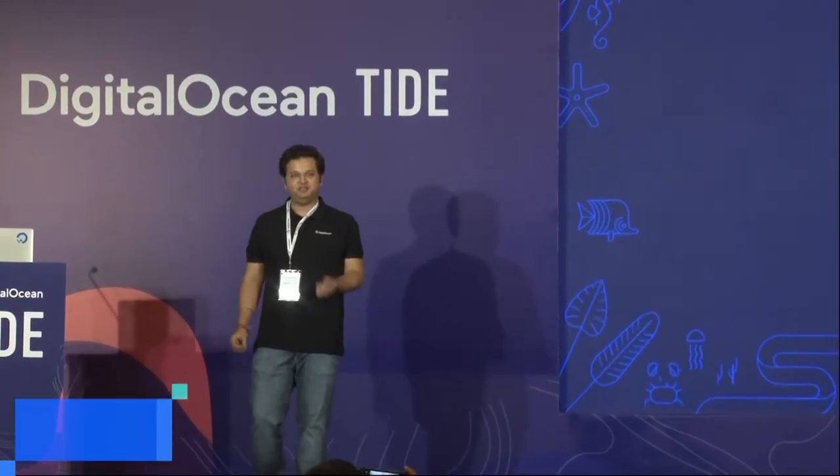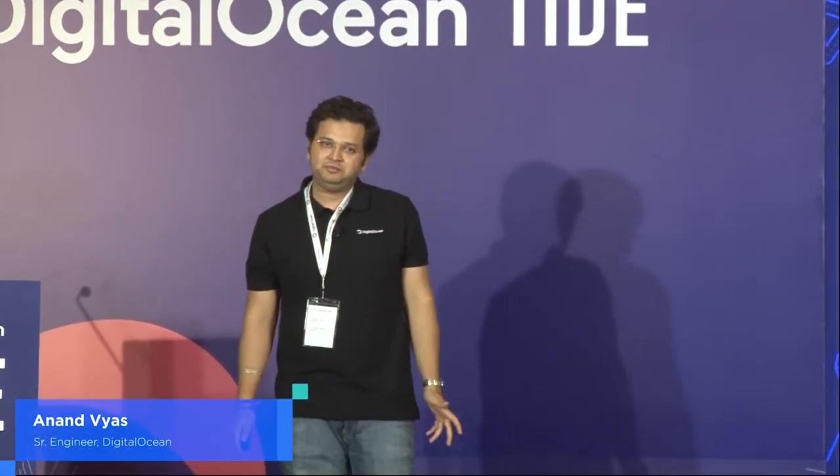I'm Anand, a software engineer at DigitalOcean on the Virtual Private Cloud team. I'm giving this talk because I feel DigitalOcean is one of the only companies I've worked with that has figured out the right ecosystem to develop great software. Multiple teams ship software to production every single day, and I wanted to share how this is done — from inception of an idea through developing monitoring, metrics, alerting, infrastructure, and automated deployment pipelines.